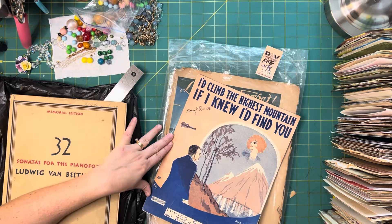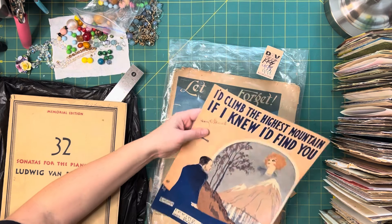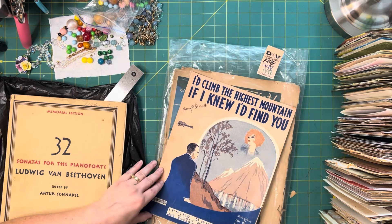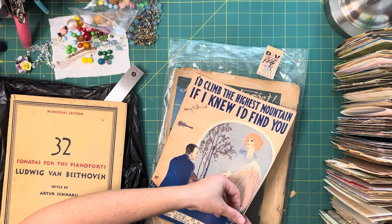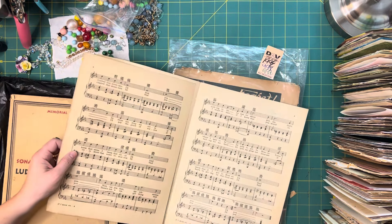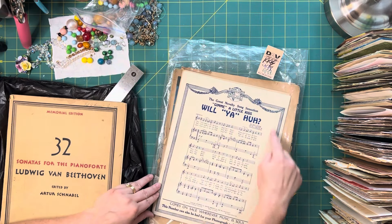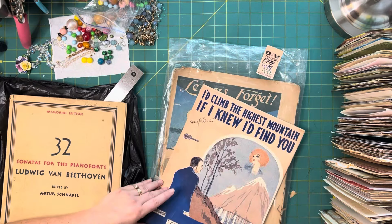"I'd climb the highest mountain if I knew I'd find you" — Nancy B. Castle. Whoa, that's very cool. And look at that frame. Very cool. This is amazing.